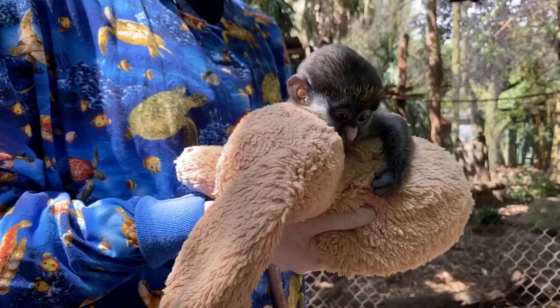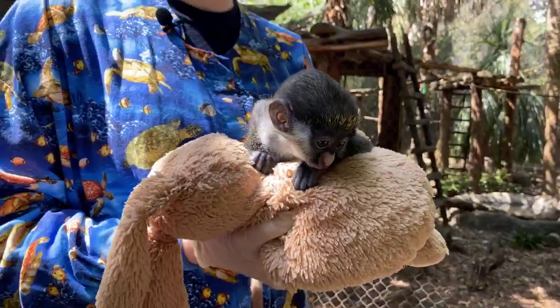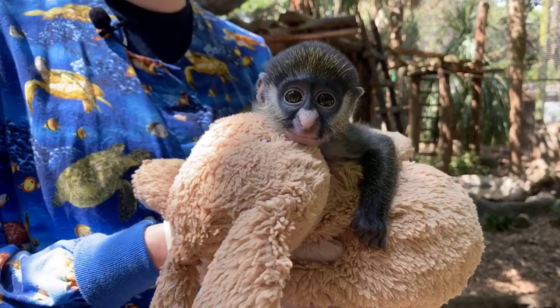Currently, what our primate team is doing with Peter is he comes down and has field trips from our vet clinic down to the building that his mom and dad are in, and gets to spend as much time as possible around the other monkeys. That includes a lot of bottle feeding, a lot of produce feeding, and a lot of visual access to the other red-tailed guenons.